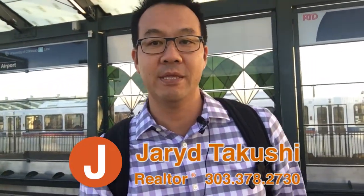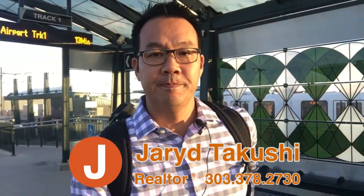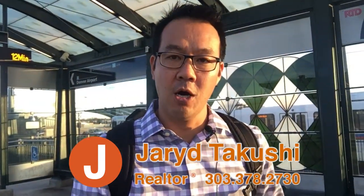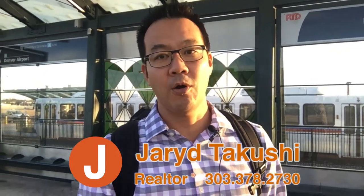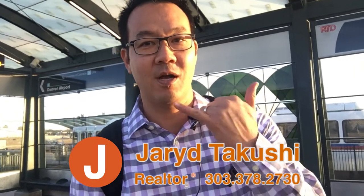So if you're looking to learn more about this neighborhood or any other neighborhood along the rail line, shoot me a text, give me a call. I'm always here, I'm always happy to help. I'm Jared and I'll catch you at the next stop. Aloha.